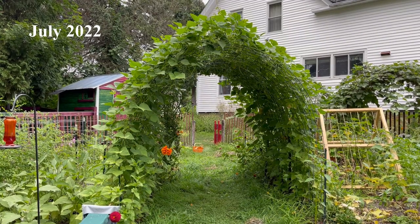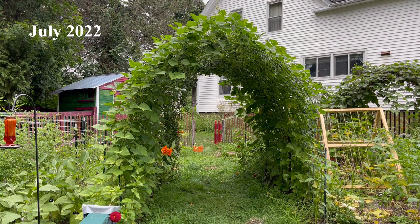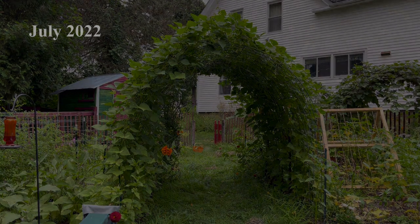This might be my very favorite spot right now — underneath this bean arch. Sometimes I come out, put a rug down, and just hang out here and journal or drink my coffee.